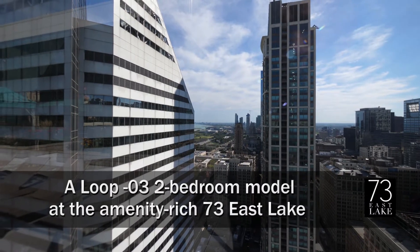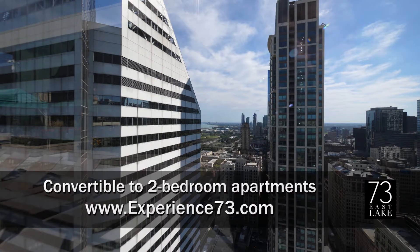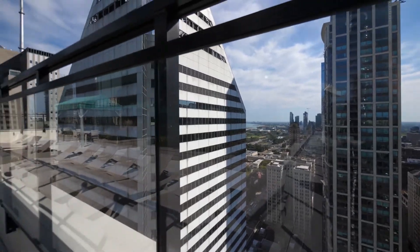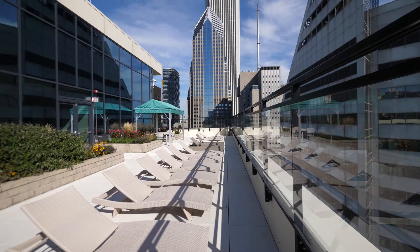I'm on the 42nd floor rooftop sundeck at 73 East Lake, looking out over Millennium Park, Grant Park, The Art Institute, Soldier Field, heading around for a view of the Prudential Building.